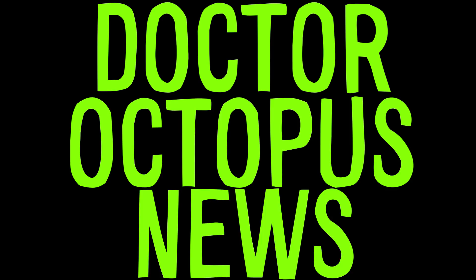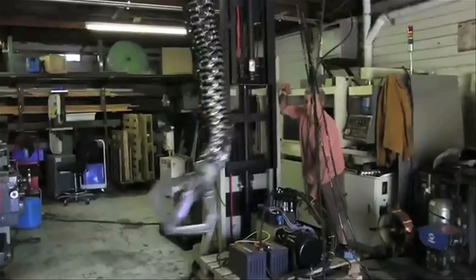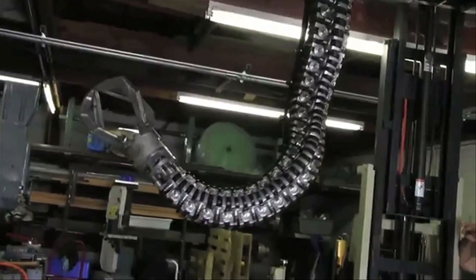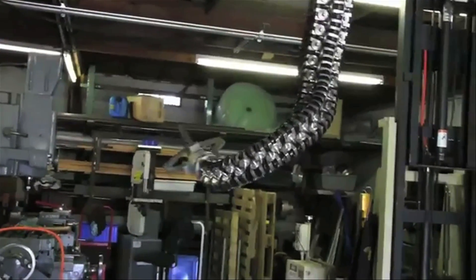In Dr. Octopus news, Survival Research Laboratories debuted the SRL Spine Robot. It's made up of 52 segments and it's 12 feet in length. But it's not intended for any practical purpose — it's really just meant to look cool, which it does.